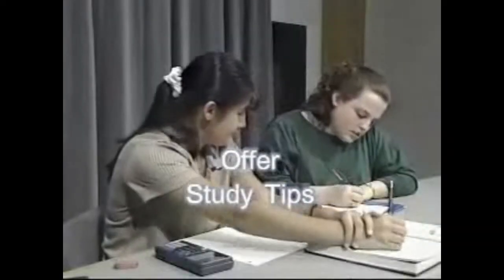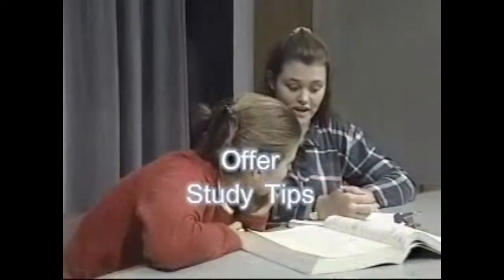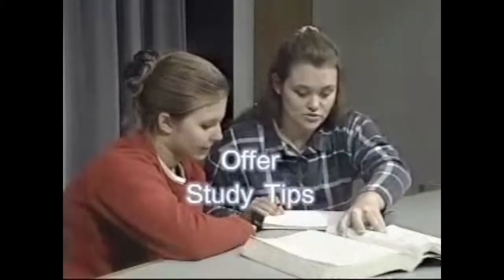Yeah, that's a good idea. Providing study tips is one example of high structure assistance. The tutor suggests ways for the student to study for the course in general or for a specific upcoming test.